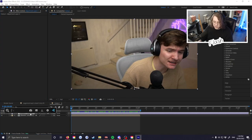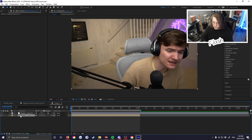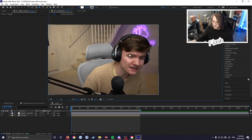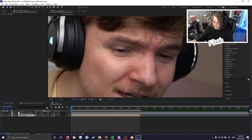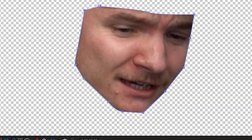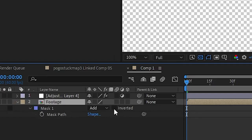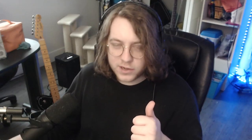On that adjustment layer we're going to add an effect called Liquefy, but we're not going to do anything with it yet. We'll go back to our actual footage layer and do a mask around his face. With the layer selected, press G or the pen tool button and just draw a mask around his face.